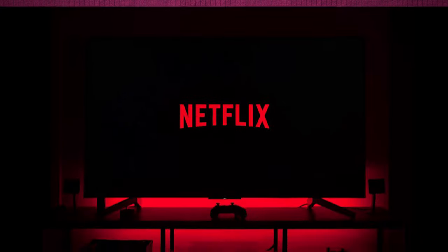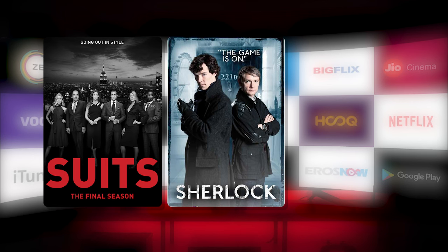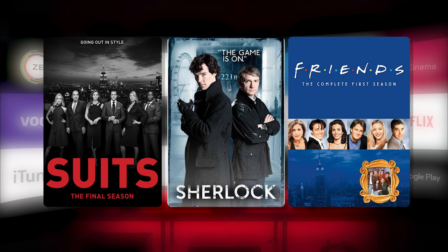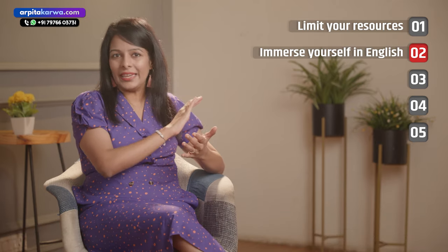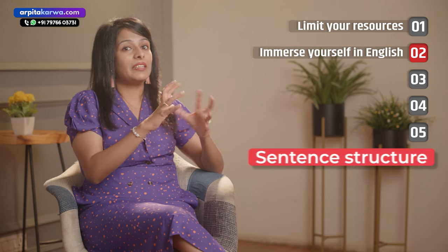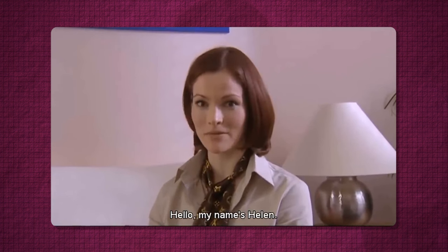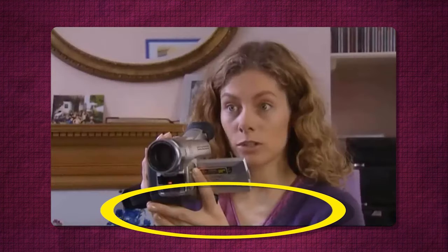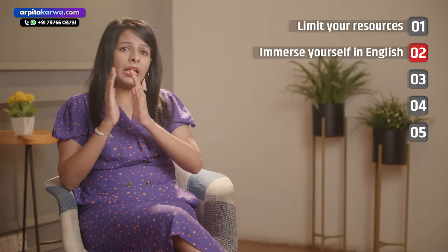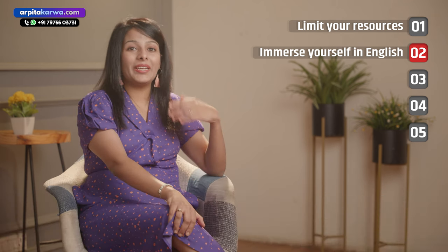You can start watching good English movies and web series on Netflix and other OTT platforms. A few of my favorites are Suits, Sherlock, Friends, and some other rom-coms. Any good series that excites you will work. This helps you understand the accent and the kind of sentence structure normally used in English. If you don't understand at first, start with subtitles and later remove them and watch without. It will be difficult to absorb the information without subtitles at first, but you will get used to it with practice.